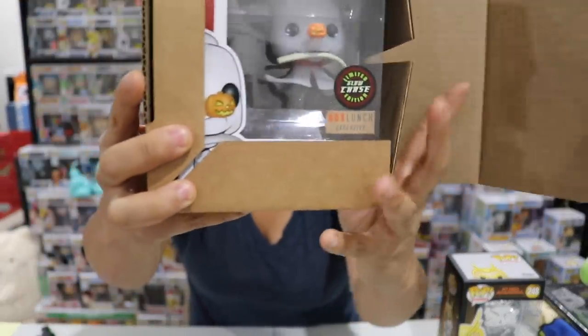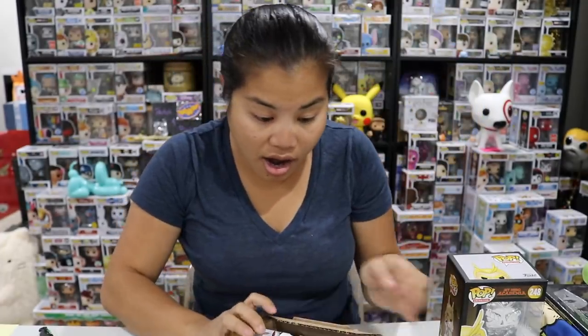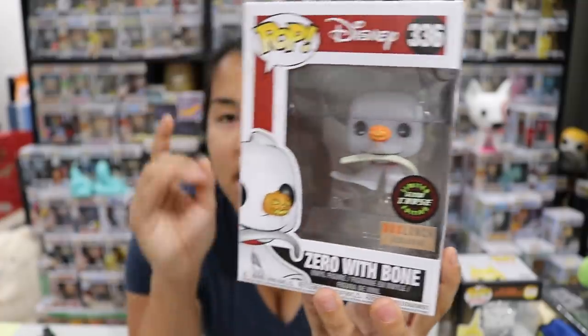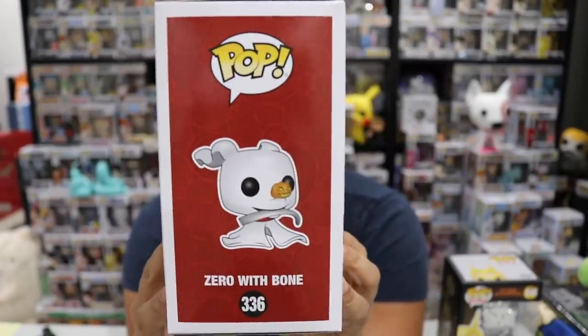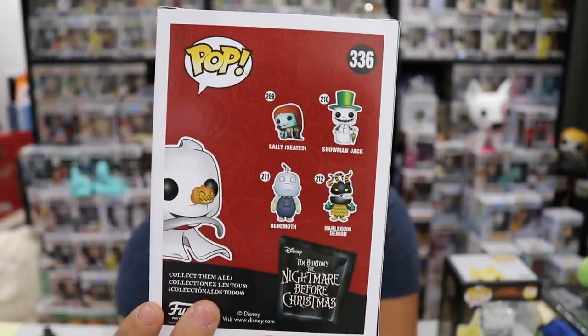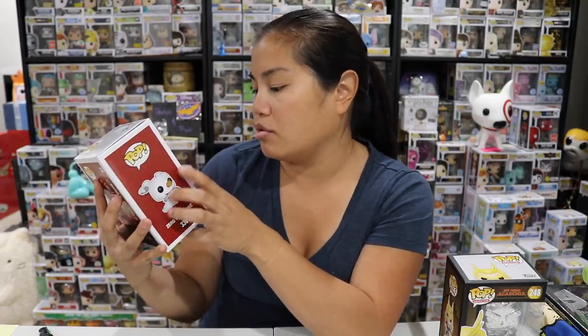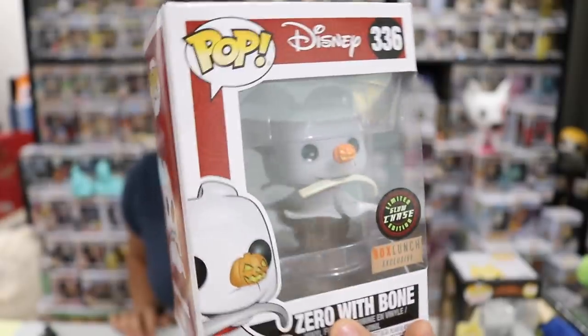Okay, box number two — let's check this out. Oh! I actually don't think I ended up getting this pop before. This is Zero with Bone, and this is from Nightmare Before Christmas. This was the Glow Chase exclusive from Box Lunch. I think it was just a Box Lunch release where they had commons and then the chase. I don't remember exactly how this pop came about — whether it was just an exclusive that had a chase or if it was in a certain type of box. This one's cool. I remember when this came out I was trying to go for it. It's a very, very small pop but I bet it glows off the yin-yang because it's super translucent.